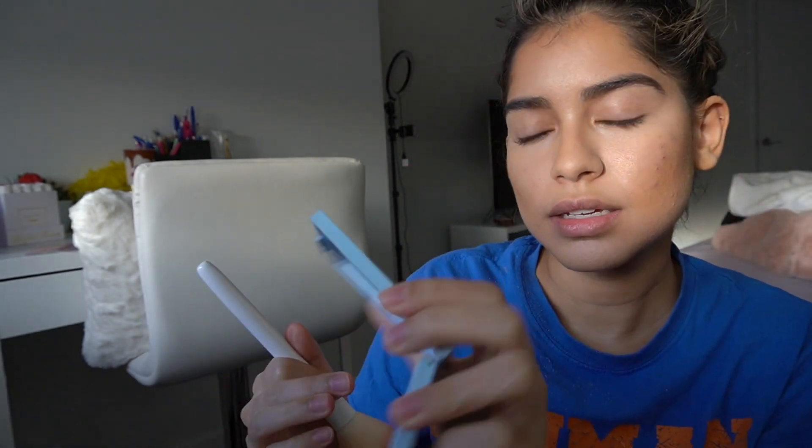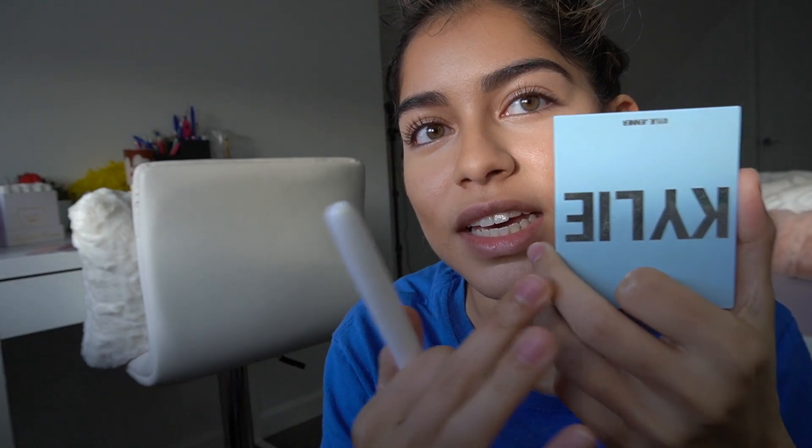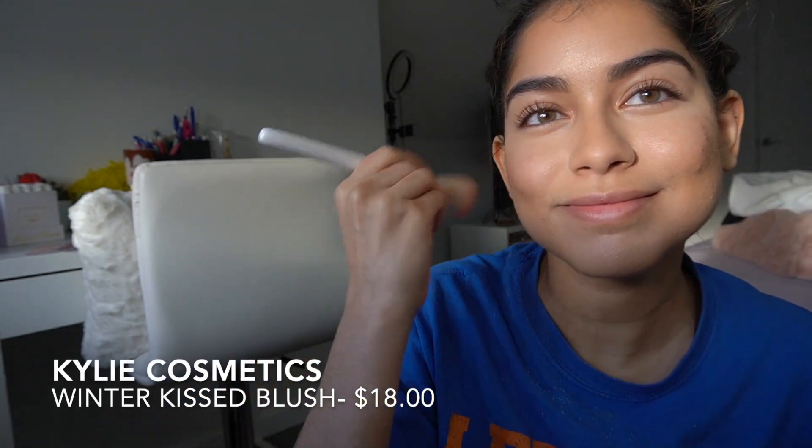You can leave the contour or set it like me — I'm about to set it with the Too Faced bronzer. Then I'm also going to use blush. Blush is such a cute way to make your makeup look natural — it makes you look like you're actually blushing. I'm going to use my favorite, the Kylie Cosmetics Winter Kissed Blush. Another thing that makes makeup look super natural is if you use blush on more places, not just your cheeks. I like using it on my nose, my forehead, my chin. I use blush everywhere — it makes you look so natural.